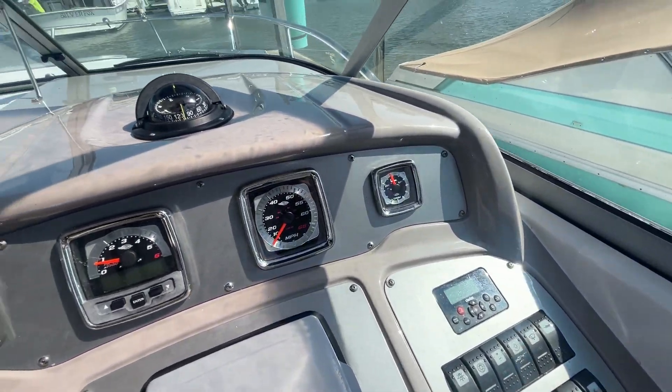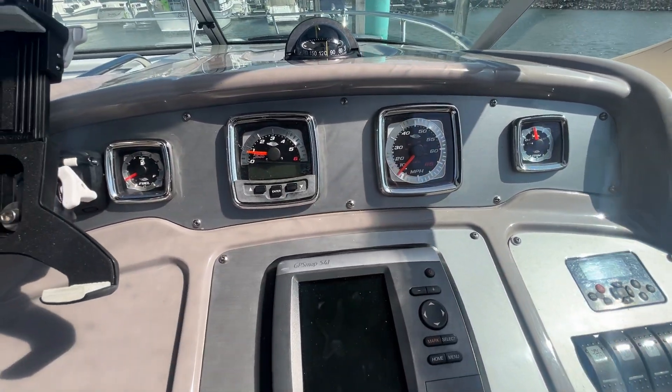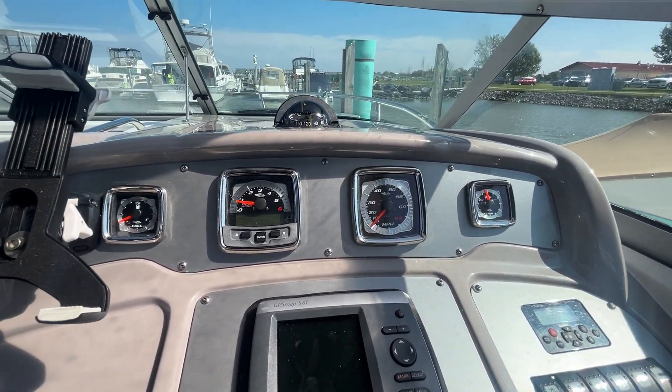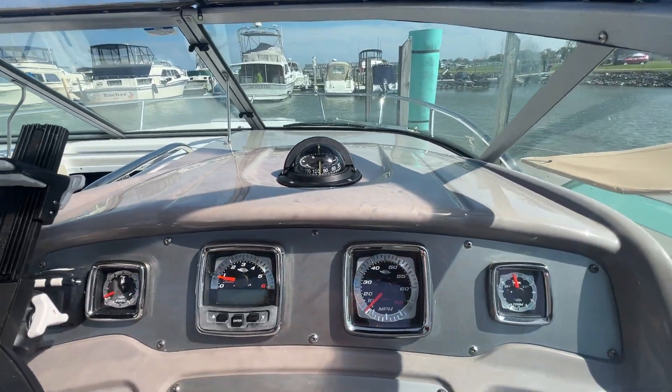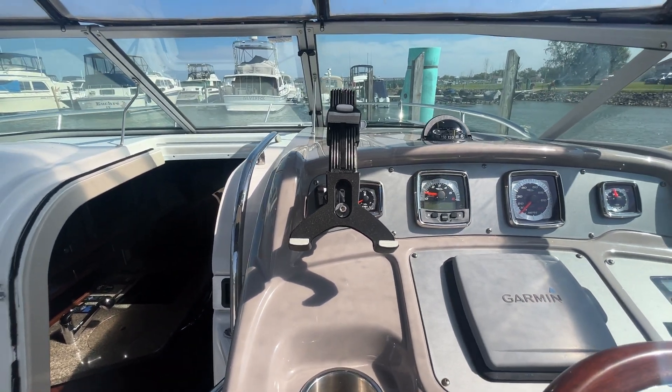Coming up to the helm, we have a Garmin GPS Map 541, a new fuel sender installed last year, an analog compass, and a nice little holder for your electronics — iPad or iPhone.